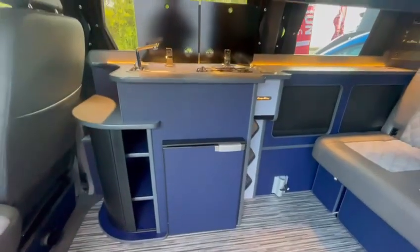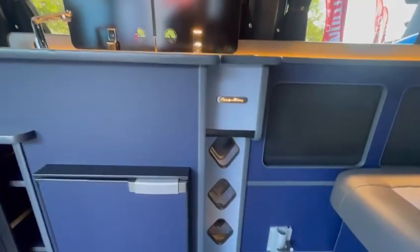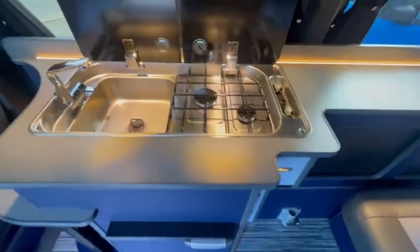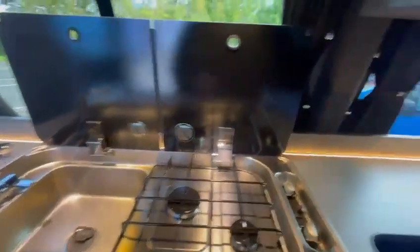We've fitted this one with the zebra flooring and Pacific Blue furniture with a duck egg blue personality strip and wine rack. You've got the granite grey worktop, and then a two-burner hob and sink linked to the 20-litre cold water tank.